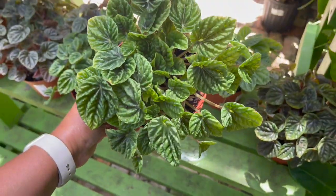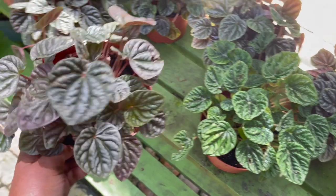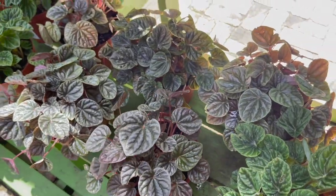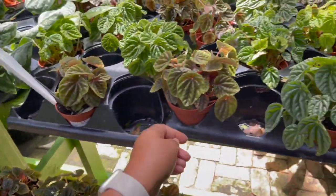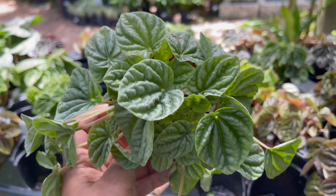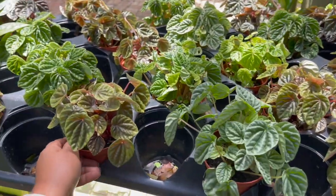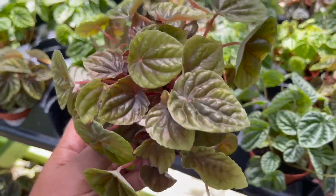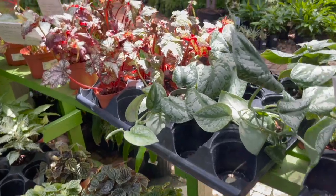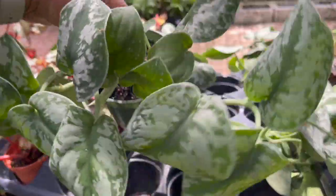Lots of peperomia caporatas — the 6-inch pots are $14.99. And then the 4-inch pots are $6.99. Some scindapsus pictus exoticas in here for $9.99.